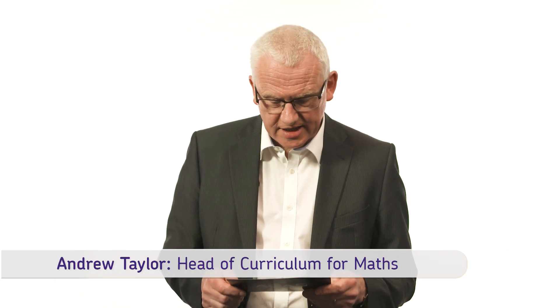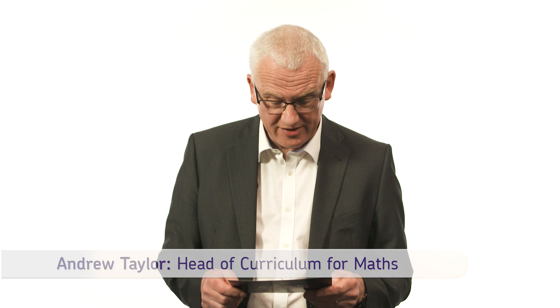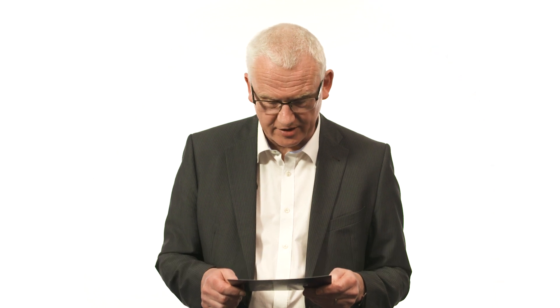Hi AQA. In GCSE Maths, if a student offers two methods but only gives one correct method on a 'show your working out' question, will they get full marks?